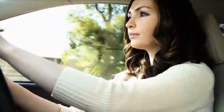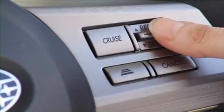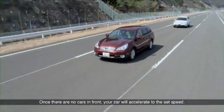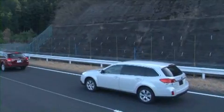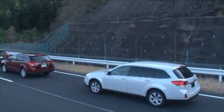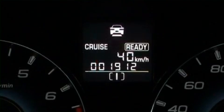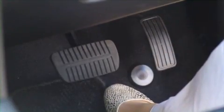Safety is increased with EyeSight because the system utilizes stereo cameras. By setting the adaptive cruise control, the car will automatically follow the car in front without the driver having to press the accelerator pedal. The car comes to a smooth stop if the car in front also stops. And if the car in front begins moving, the car equipped with EyeSight will automatically start to follow it if the set button is pressed again or the driver lightly taps the accelerator pedal.